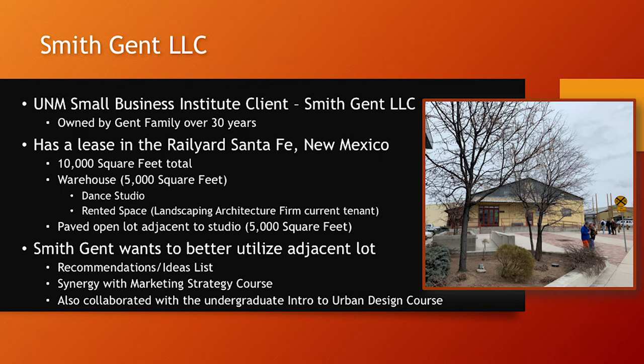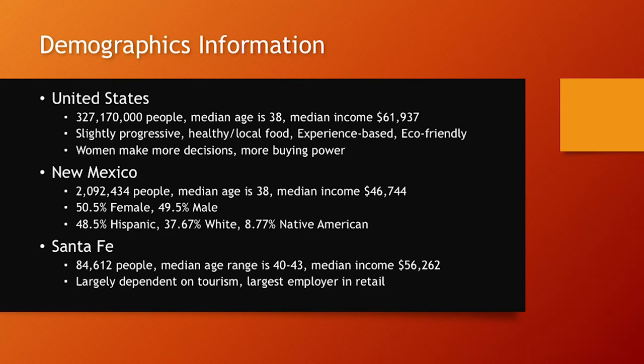Through this, we're looking for synergy with our marketing strategy course, and we also did a collaboration with an undergraduate class doing Intro to Urban Design 2. We're working with Smith-Gent LLC, with Santa Fe and New Mexico, and with our target market within the United States.